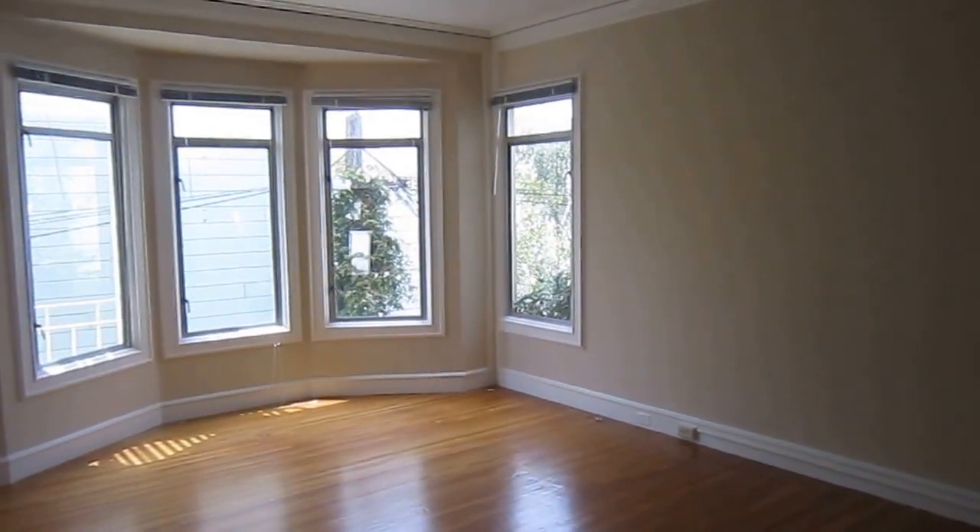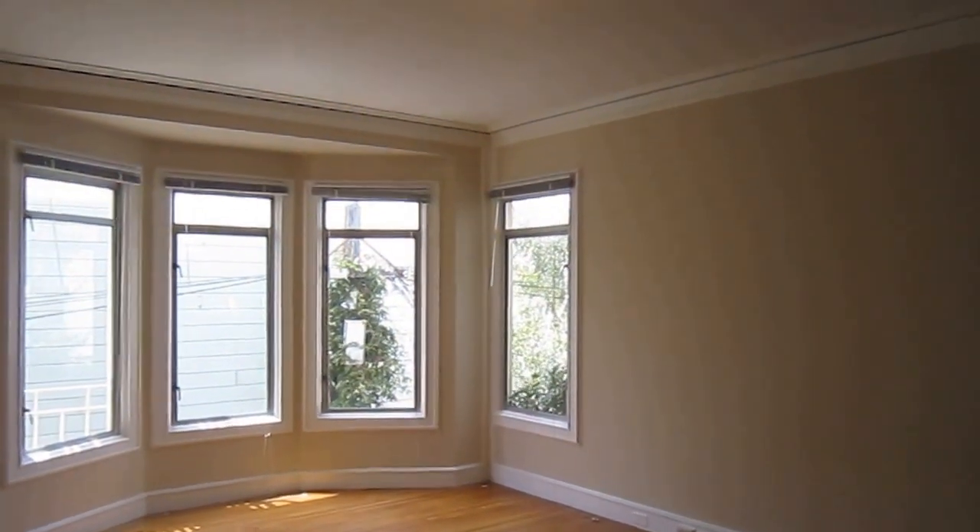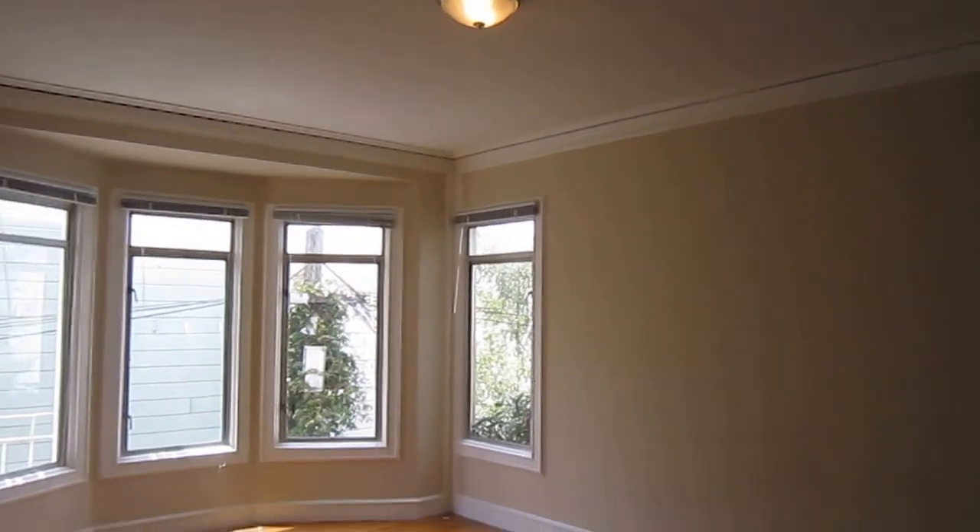Hello, this is Tracy Ballard. Today we're touring a studio apartment in the Marina District on Steiner between Chestnut and Lombard.